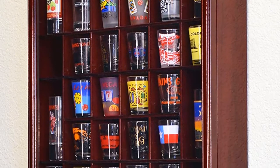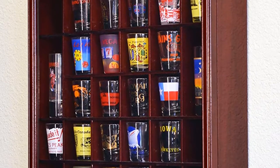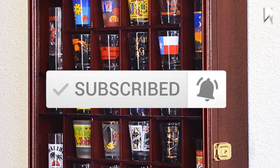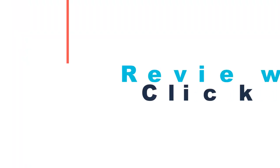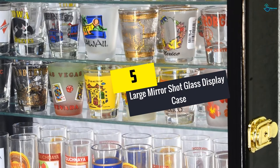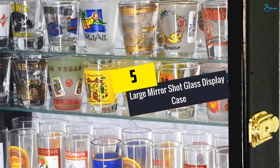If you want to see more information and the updated price, you can check out the description below, and also make sure to subscribe for more reviews. Okay, so let's get started with the video. Starting at number five, we have the Large Mirror Shot Glass Display Case.